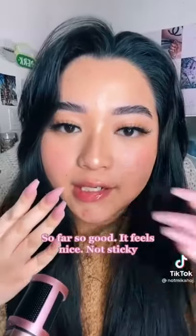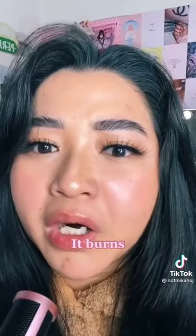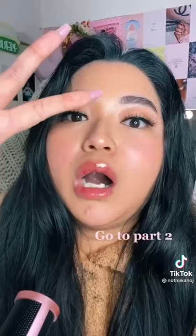So far so good, it feels kind of nice, not sticky. It burns — it totally works. That looks really painful. Let's try it. This is Amazon's number one top-selling lip plumper, it's pretty affordable, but I've been seeing this all over my FYP and people are losing their minds over it. Apparently it's really good, so let's see.